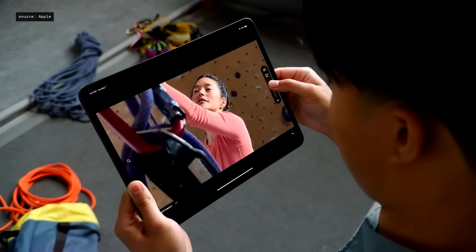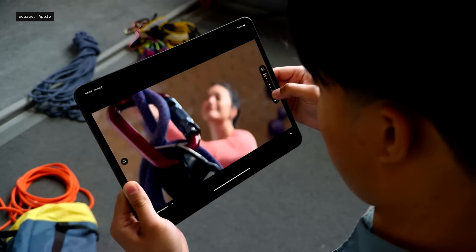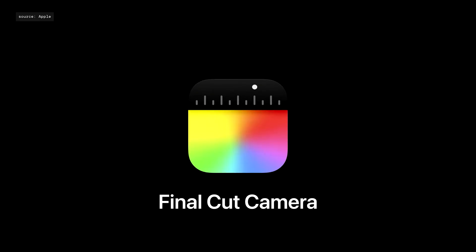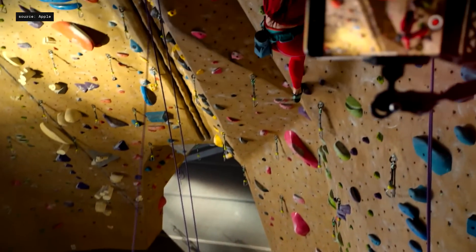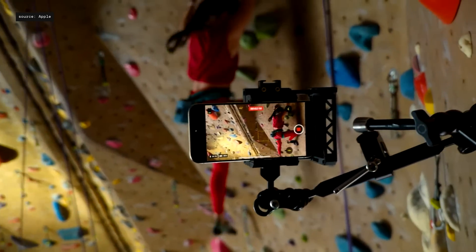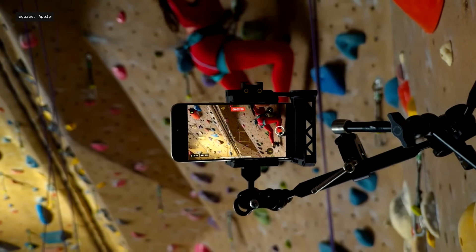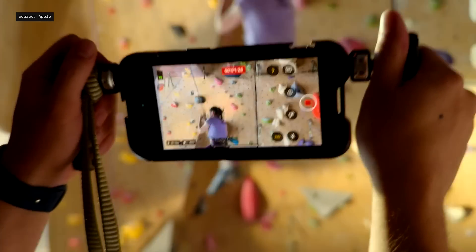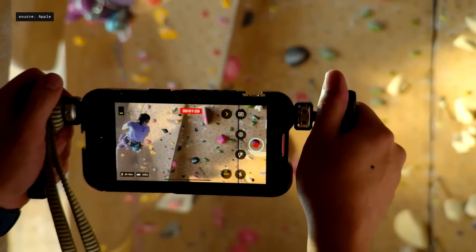Creators can remotely direct each video angle and dial in exposure, white balance, focus, and more. To support Live Multicam, we created an entirely new app for iPhone and iPad called Final Cut Camera. Final Cut Camera allows users to easily connect multiple iPhones or iPads to capture additional angles during a Live Multicam shoot, or record professional videos with precise manual controls as a free standalone app.